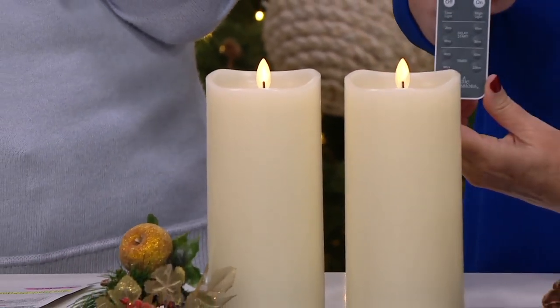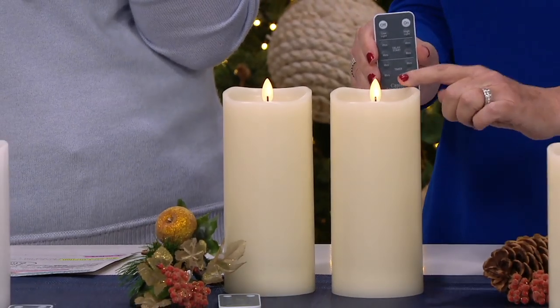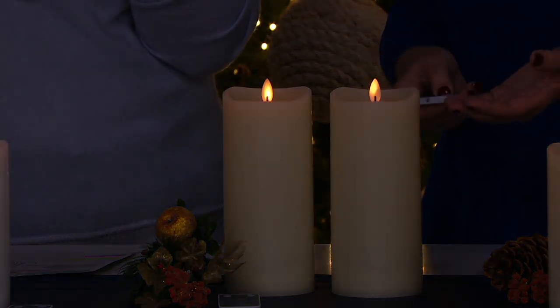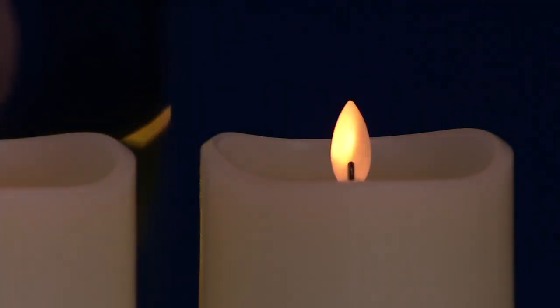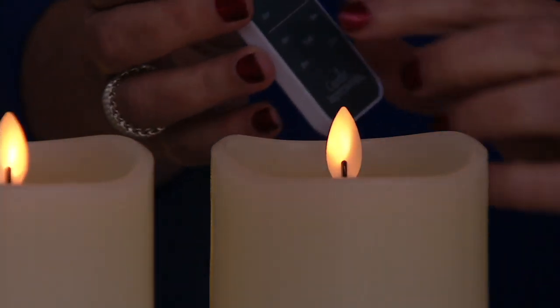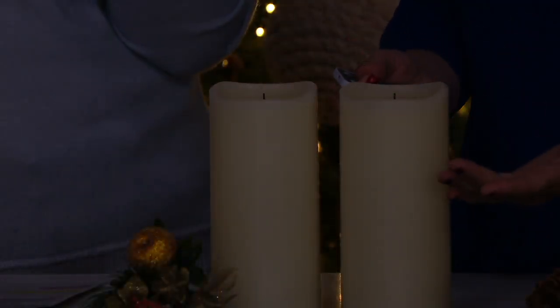With this advanced remote — this is the most advanced remote we've ever offered — I can make this candle brighter or softer. I can also delay the start time. Say I'm leaving at three o'clock and I want these to come on at five o'clock — I just delay the start by pressing the remote for two hours, the candle blinks once, and now it's set in that delay mode.